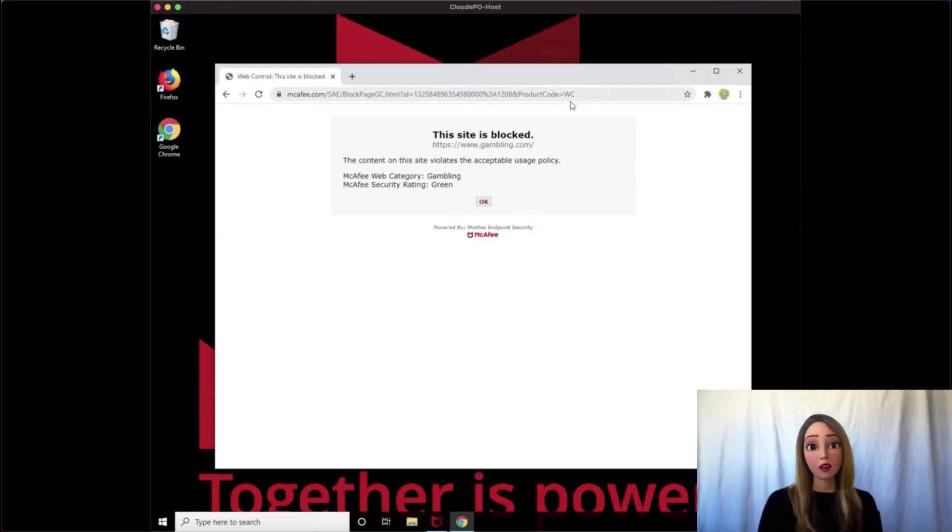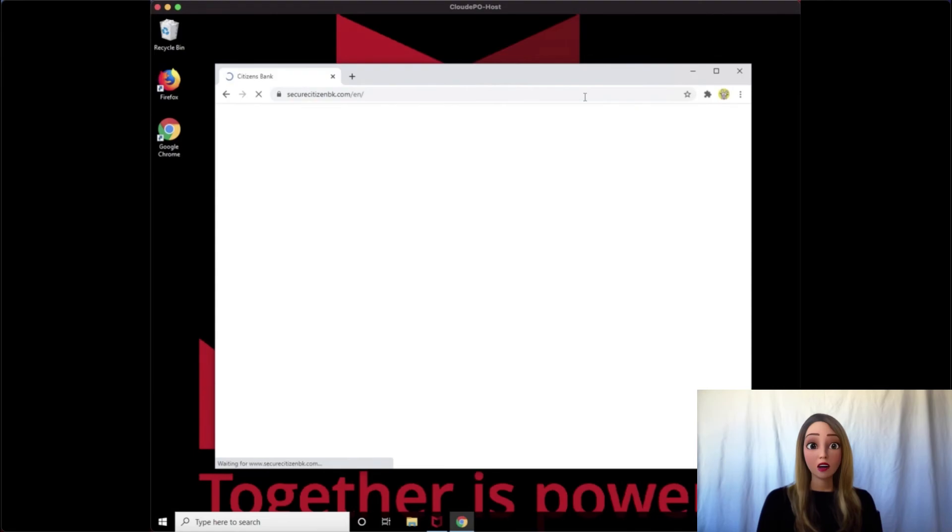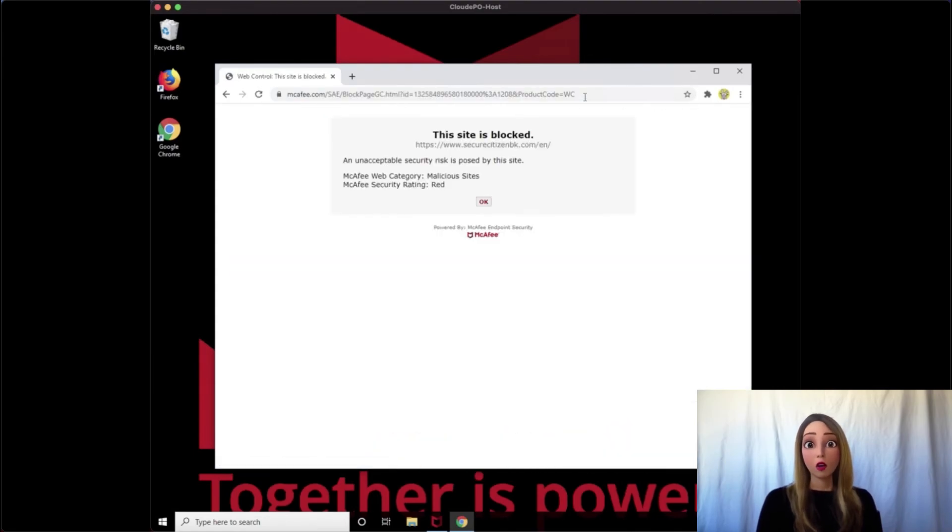He realizes he can't waste time gambling, but instead tries to check his bank account at Secure Citizen Bank. When he goes to start typing the URL, it auto-loads the URL, but it's typed incorrectly, maybe from another time. You'll also see that he actually is sent to a malicious site. Don't worry — he's always protected by McAfee. We've rated it as red based on our GTI, and he's always protected. Protecting your bottom line.